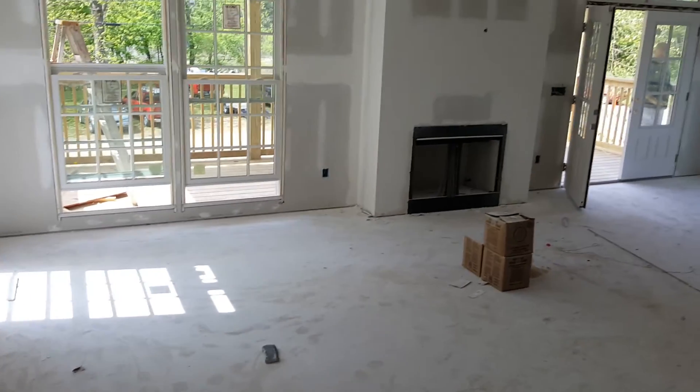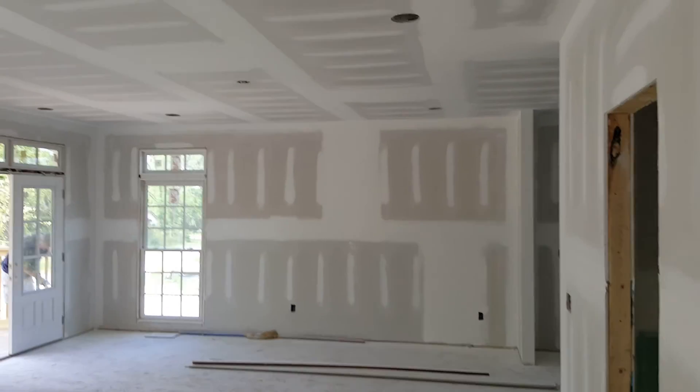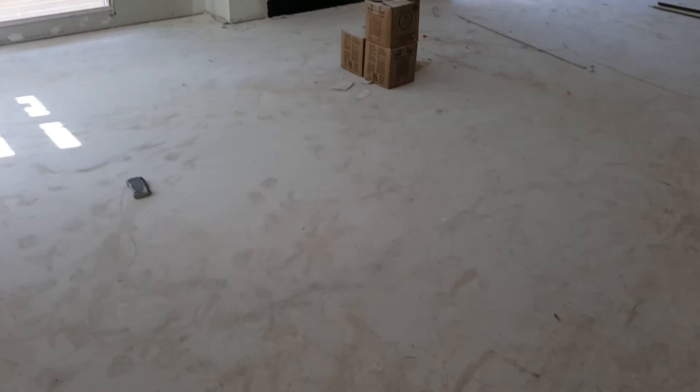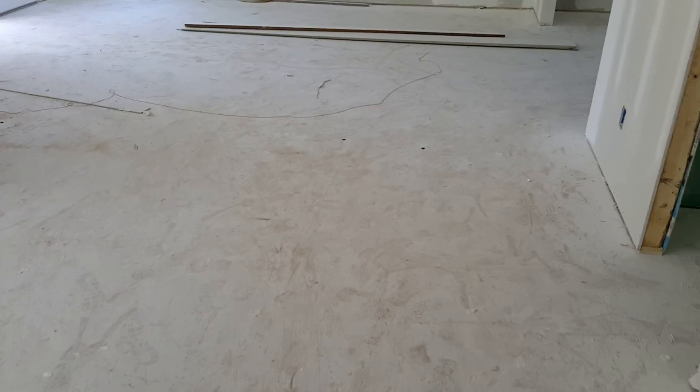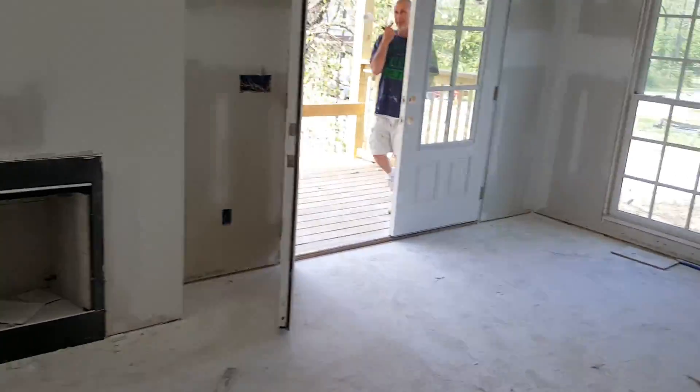Back downstairs. This is the main living room — it looks ready to paint. Again, dust. There's your fireplace. That's where the TV and mantle is going to go.